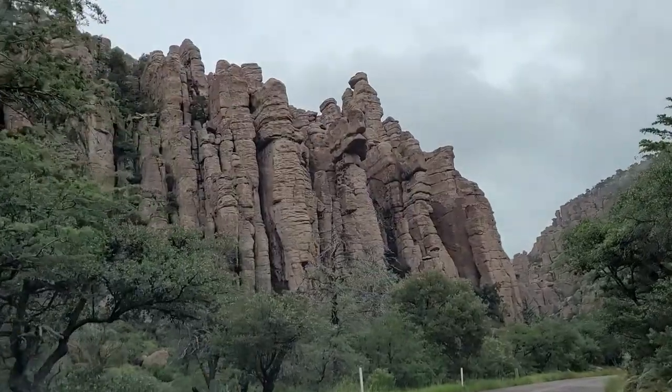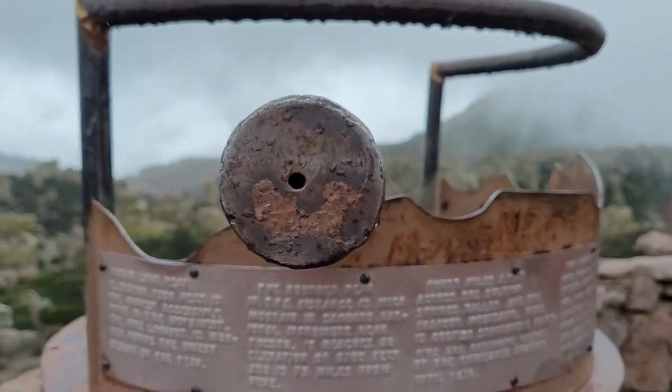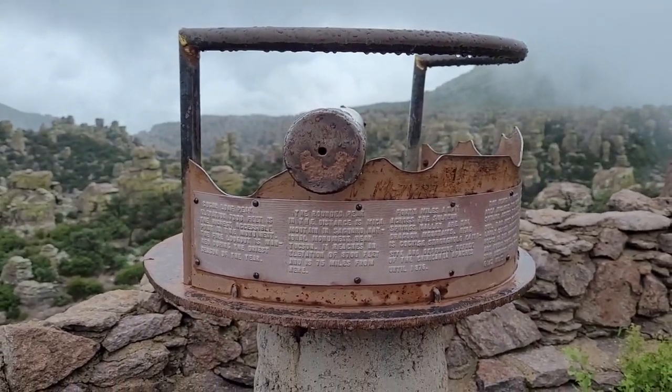Oh my god, I love it here. Welcome to the land of the Standing Up Rocks, named by the Chiricahua Apache Indians.